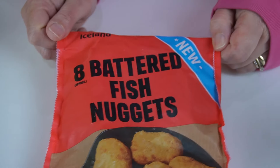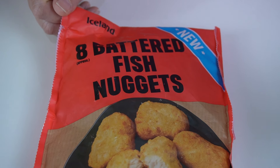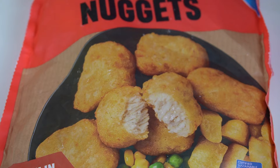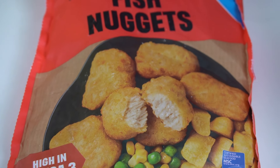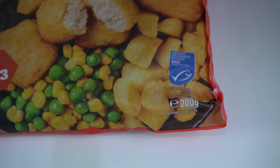Let's take a closer look at the bag. This is the front of the bag — Iceland's eight battered fish nuggets. They're new apparently. And that's the front-of-pack photo. High in Omega 3. It's a 200 gram pack.